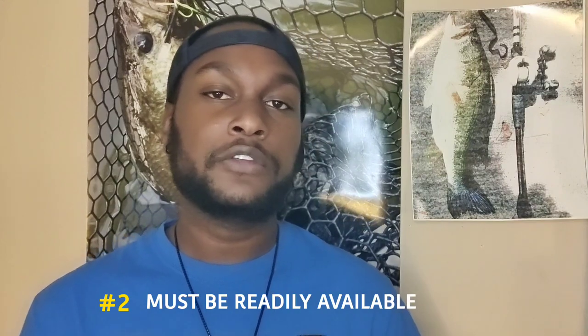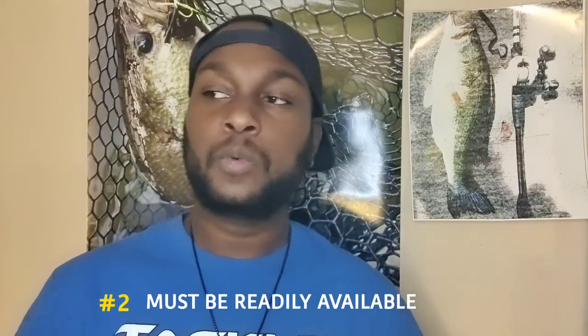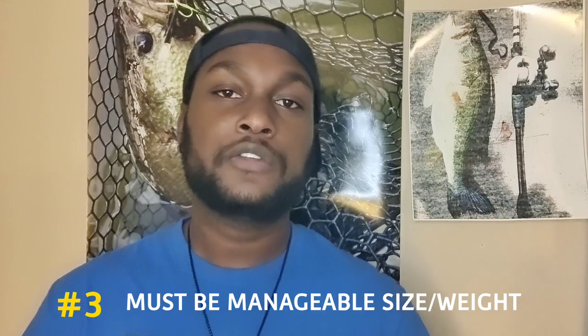Number two: it had to be easily attainable — something you can just go online to Tackle Warehouse or your nearest big bait store and pick up. I'm not going to have you getting on somebody's email list or waiting for a drop. As soon as you watch this video you can jump online, throw it in the cart, and get it. Number three: it had to not be too big. I wanted baits you could tie onto your favorite frog rod or an extra-heavy flipping stick and throw just fine without a dedicated swim bait setup.